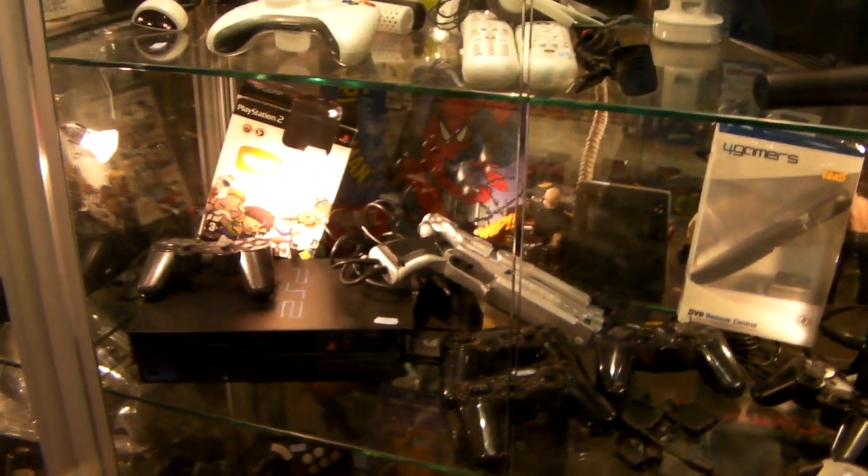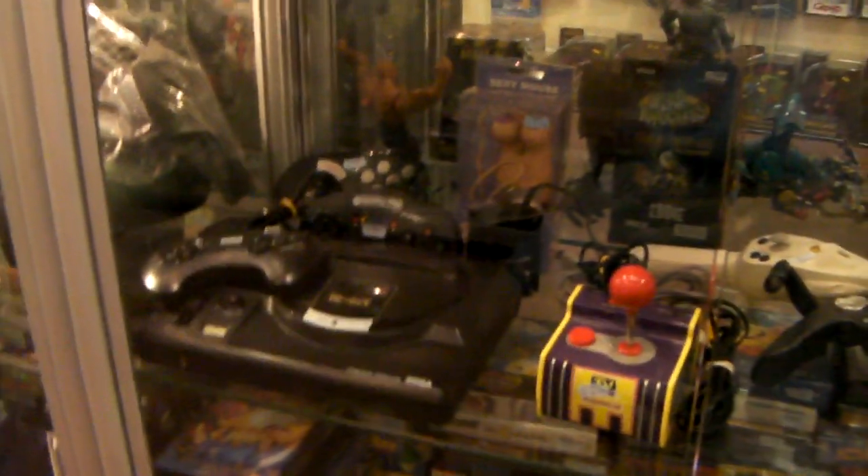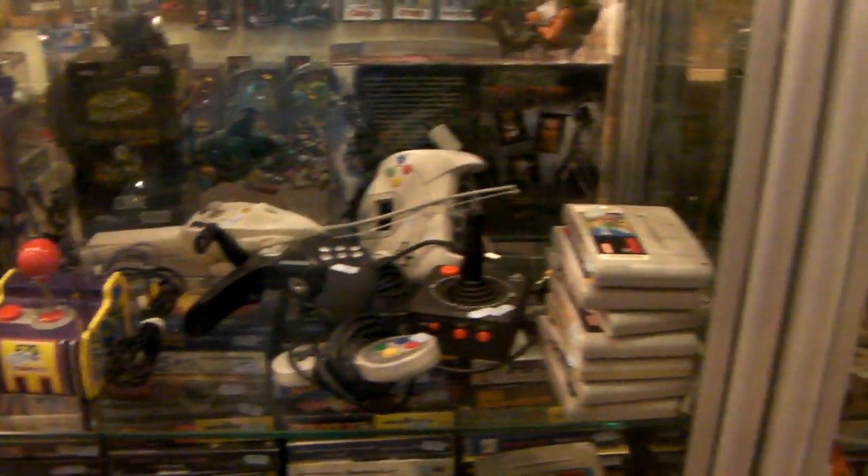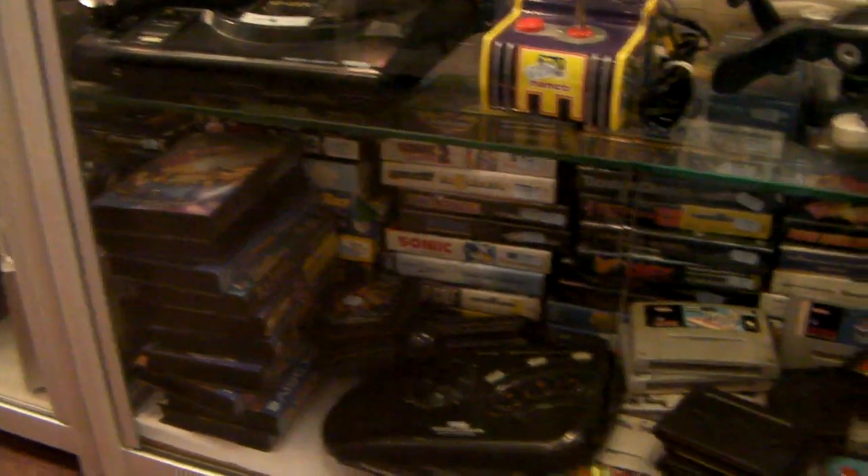Slim PS2 and the fat. And then there's a Mega Drive. And of course Super Nintendo in the corner — always good. Dreamcast as well, and a stack of Mega Drive games down the bottom of it.